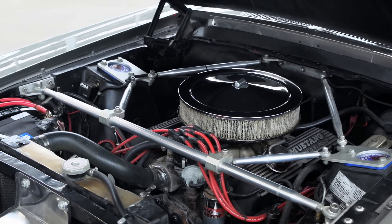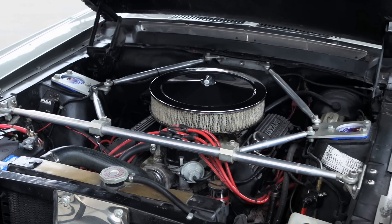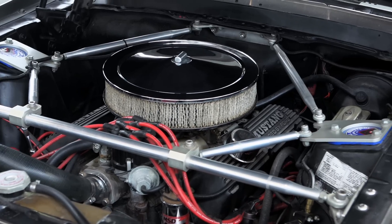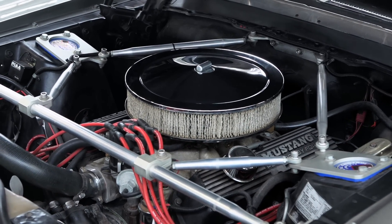To give the car big-screen performance, it was treated to a 351, 400-horsepower Ford crate engine, which shares room under the modified hood with a front subframe body brace by Total Control Products, LLC.